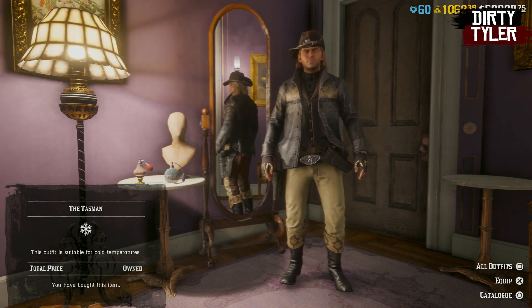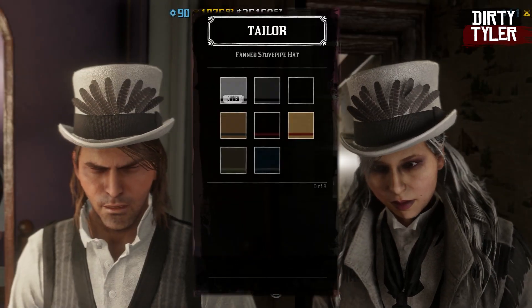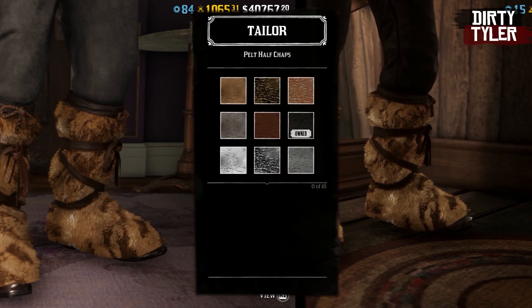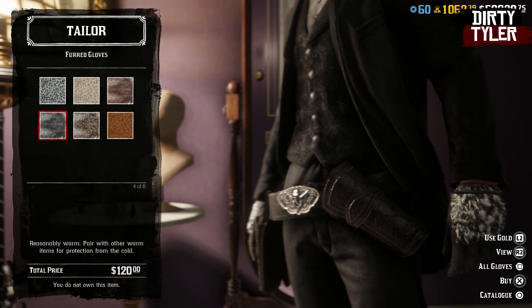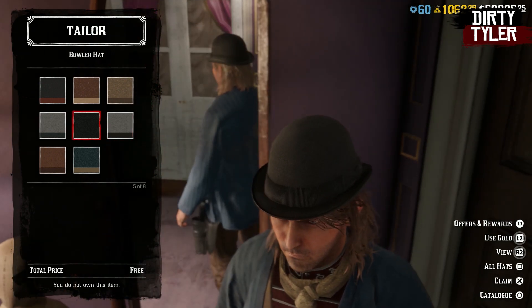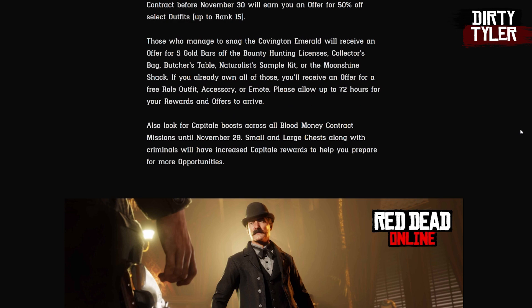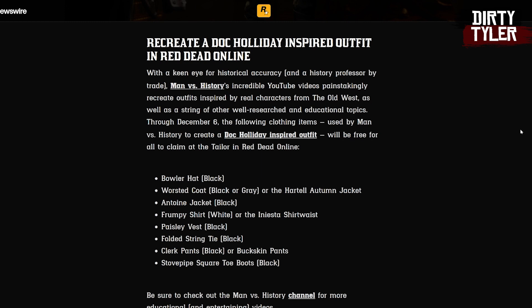For returning limited time items: male characters can get the Tasman outfit, and female characters can get the Danube outfit. You can also get the fan stockpipe hat, the raccoon hat, the pelt half traps, and the deferred gloves. I covered all the colorways in an earlier video — link in the description. That video also covered all the free items from Rockstar for both male and female characters, which is actually how you make a Doc Holiday inspired outfit. This outfit was created by the Man vs History YouTube channel, and Rockstar gave them a little shout out.